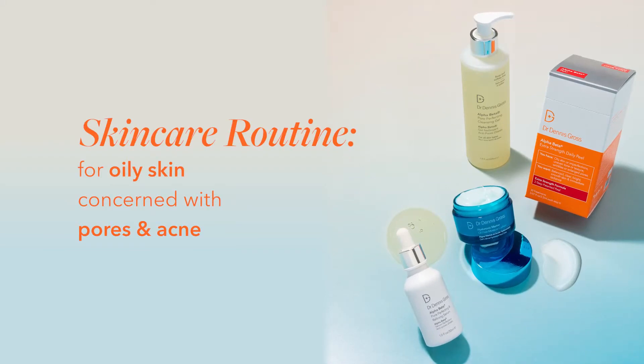Hi everyone! My name is Ben Gensler, Senior Manager of Global Brand Education here at Dr. Dennis Gross Skincare, and I'm going to show you the pores and acne bundle for oily skin.